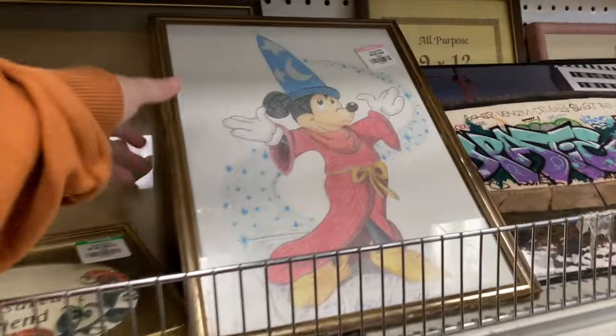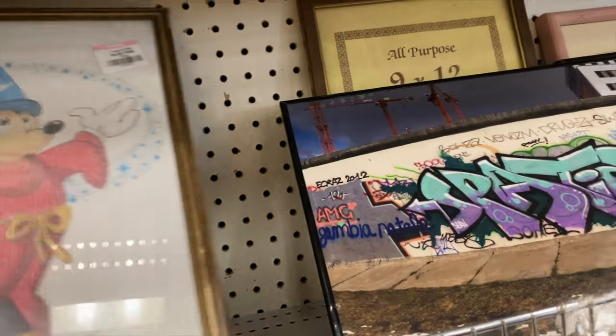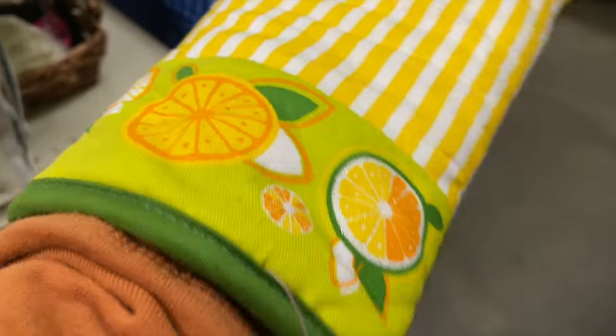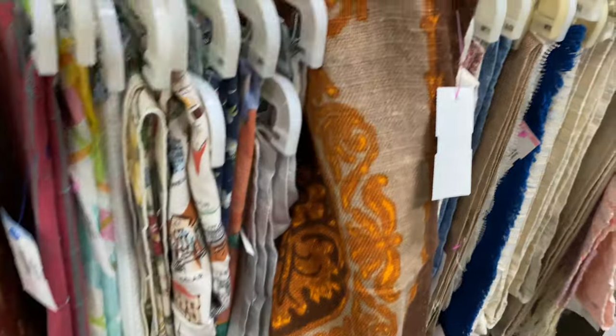Oh, this is kind of neat — this Mickey picture. I've made my way towards the back in the linens. Look at this cool oven mitt I found. I don't think it's really old, but it definitely has my 1970s colors. And for two bucks, I'll get that.